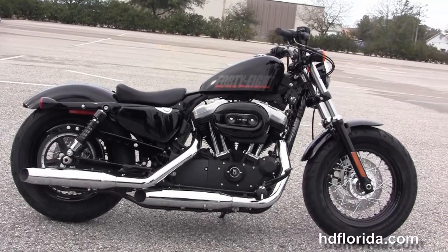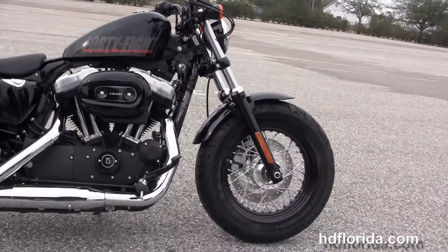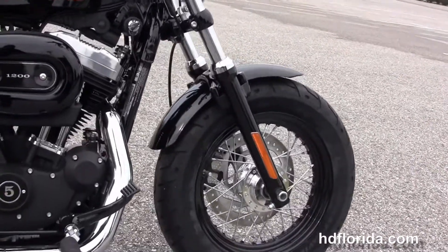This bike starts out front with the 16 inch black steel lace wheels and the matching lower front forks and triple tree clamps.